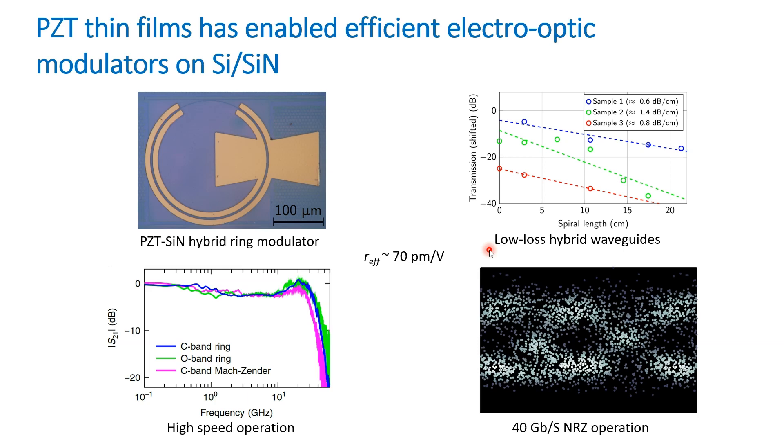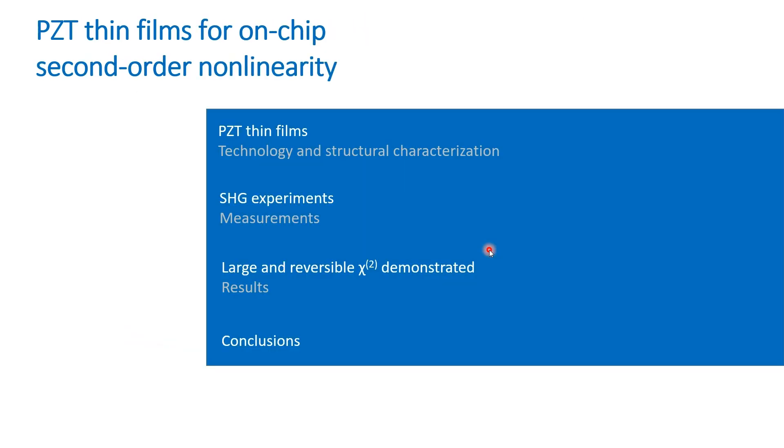These results have triggered the characterization of PZT thin films through second harmonic generation experiments for on-chip second order nonlinearity. In this talk, I will elaborate on the results from these experiments.